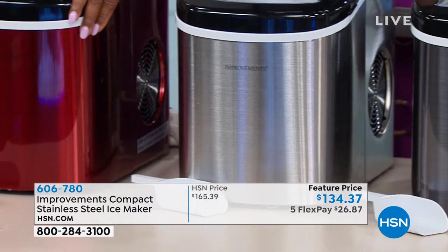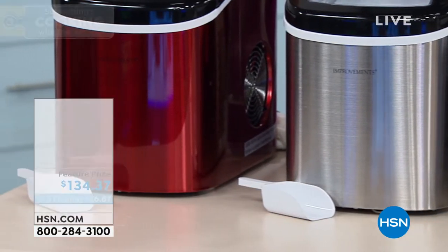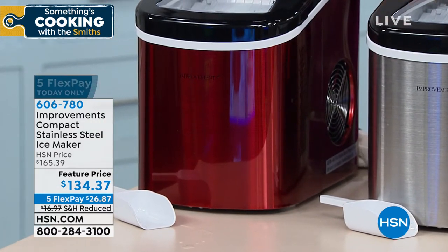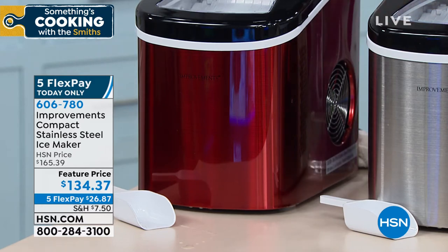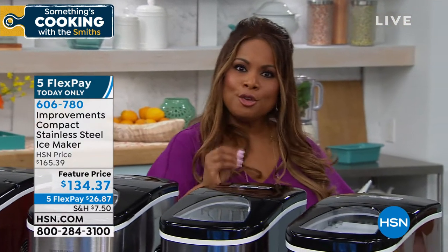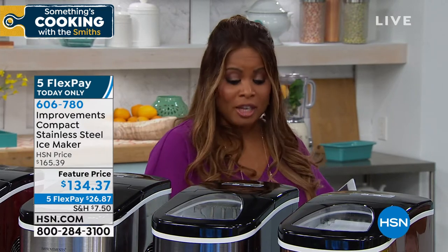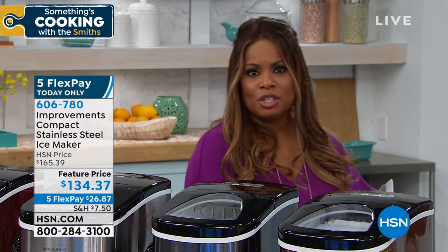If you entertain, love barbecues, pool parties, tailgating, any sporting event — for your iced tea, lemonades, mocktails, cocktails — it's a great unit to have because you don't need a water drain line. You literally just plug it into an outlet.